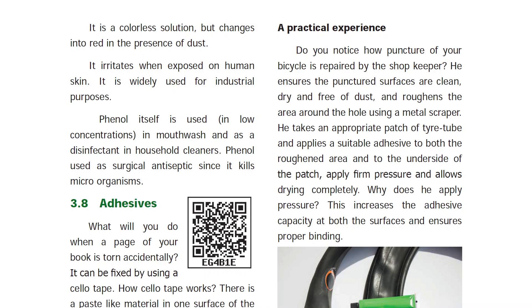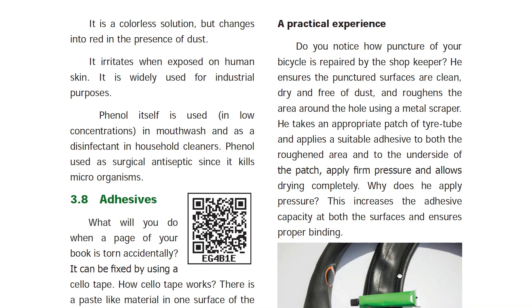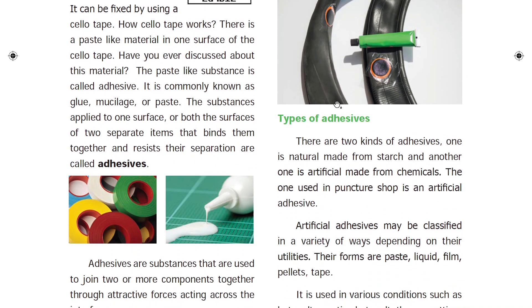There are two types of adhesives: natural and artificial. Natural adhesive includes starch. Artificial adhesives include puncture paste and tape. Adhesives come in a variety of forms depending on their utilities — liquid, pellet, or paste.